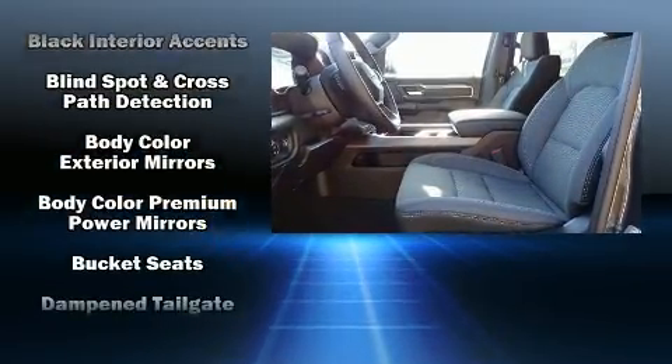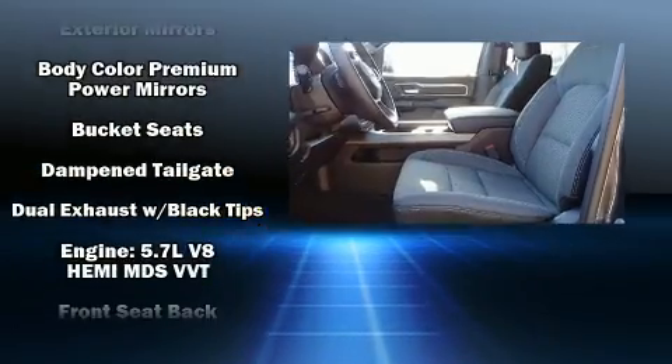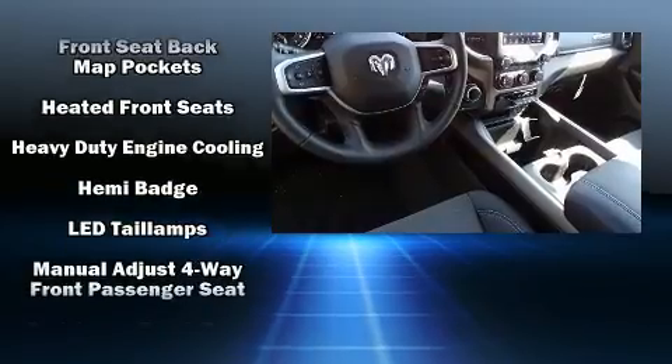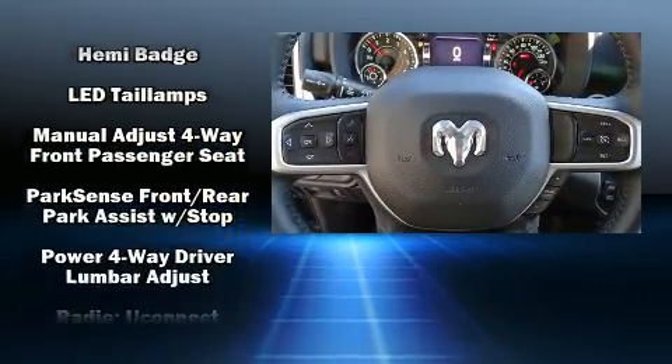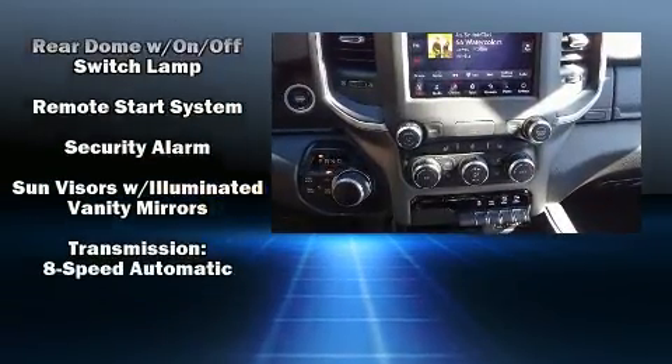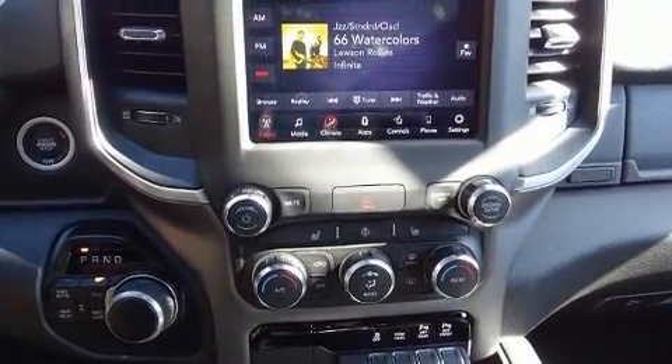Passengers are protected by various safety and security features including dual front impact airbags, front side impact airbags, traction control, a panic alarm, and four-wheel disc brakes with ABS. Brake assist technology provides extra pressure when applying the brakes.